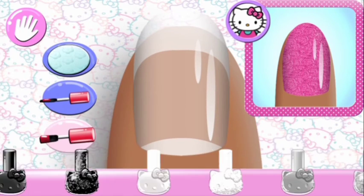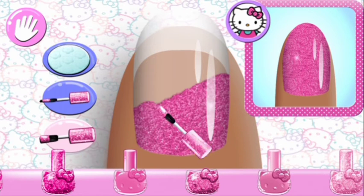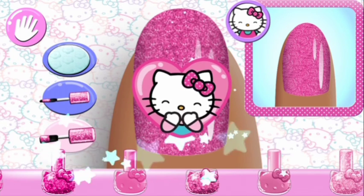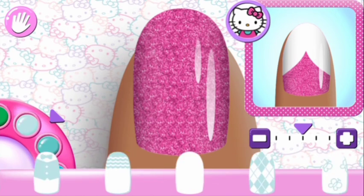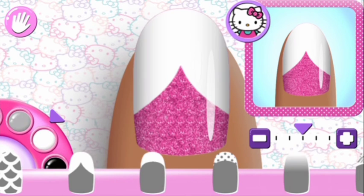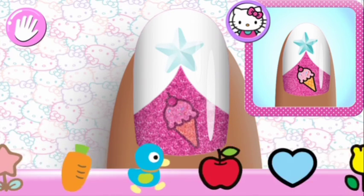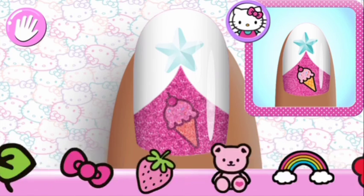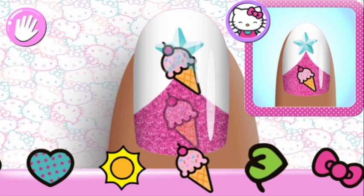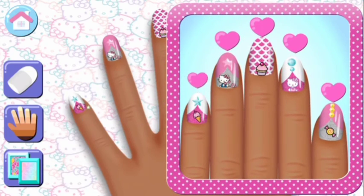Now you can do the next nail! Super cute! Super cute! That's the way! Super cute! Super cute!